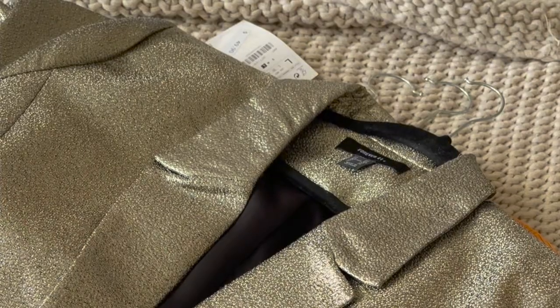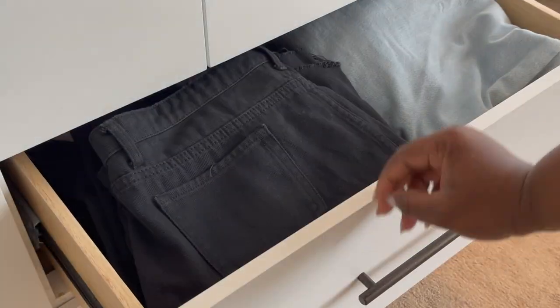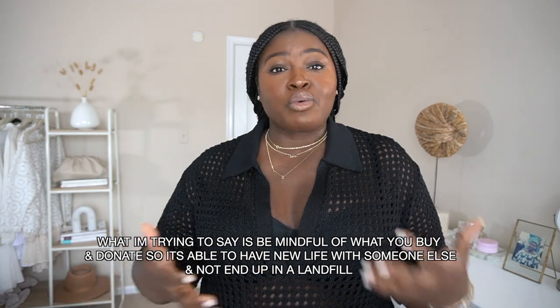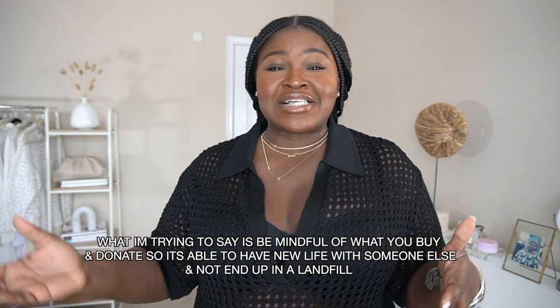When you get in the habit of purging regularly, it becomes a whole lot less overwhelming because you're not dealing with a ton of clothes all at once. This really helps you create a wardrobe with a clear vision. Go through those pieces you didn't wear last fall and make a decision — are they in great condition so you can sell them on places like Depop and Poshmark, or do you want to put them in the donate pile? If you can recycle pieces, definitely consider doing that.